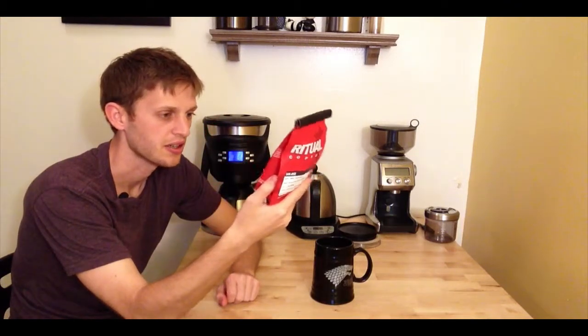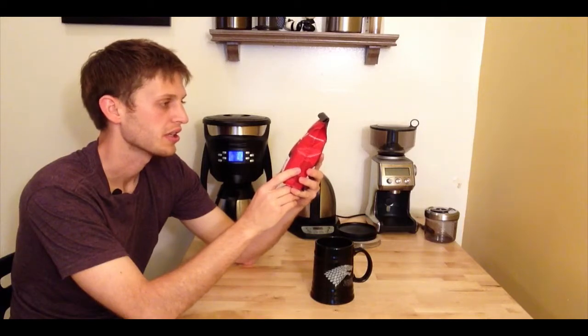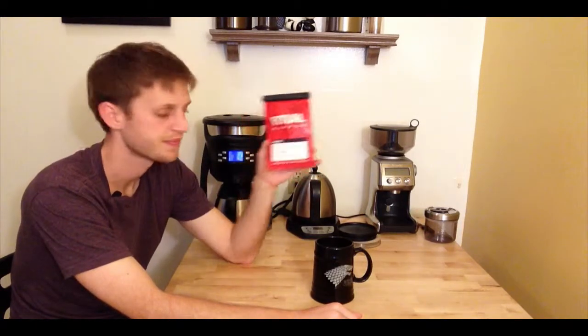Once again, this is San Jose — I believe it's a single origin, though it doesn't actually say here — but it's grown in Colombia and it's by Ritual Coffee Roasters here in San Francisco. Thanks for bearing with me on my second coffee review, and I hope the ones from here on out are a little bit better. Thanks!